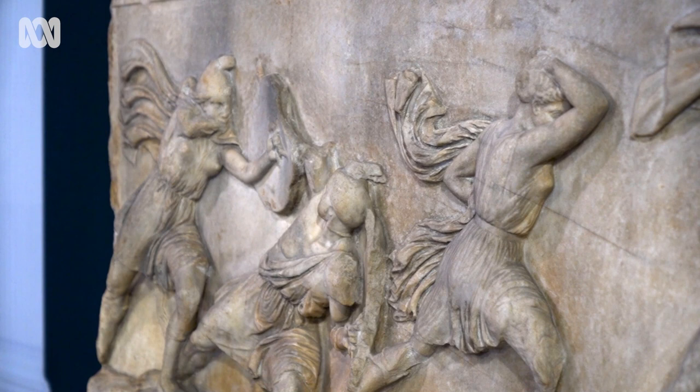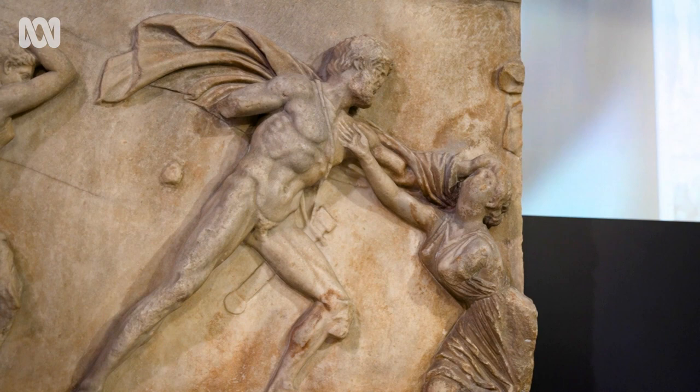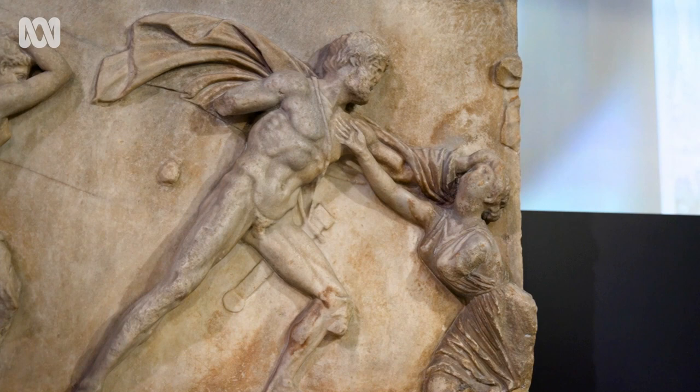Now archaeologists are absolutely fascinated by this, and we do microscopic surface analyses to try and reconstruct the original colour of the objects.